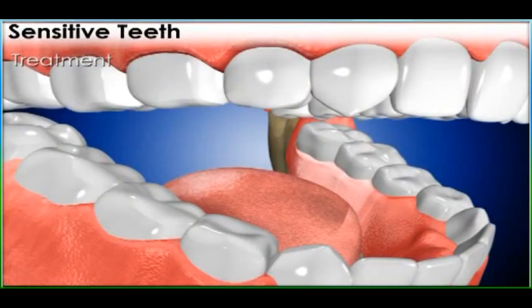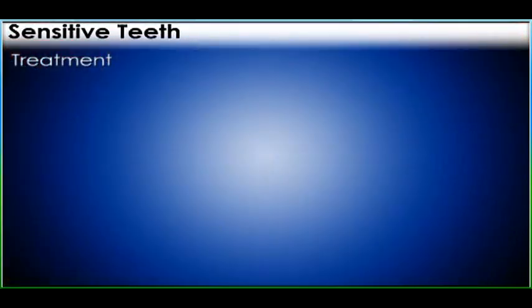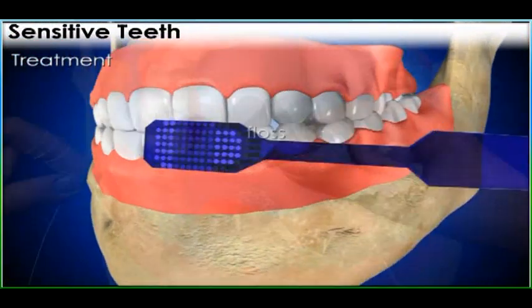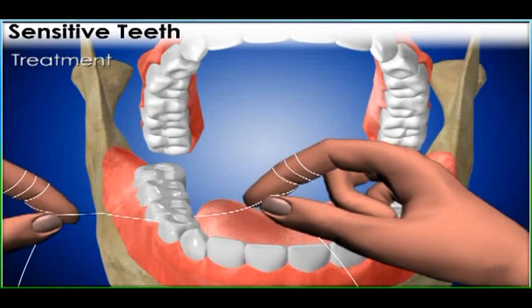You can reduce your risk of sensitive teeth with good oral hygiene. Brush and floss your teeth as needed, following your dentist's instructions.